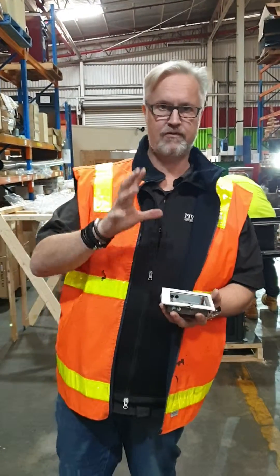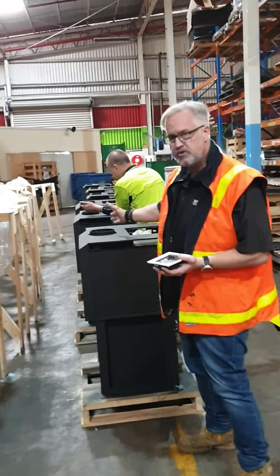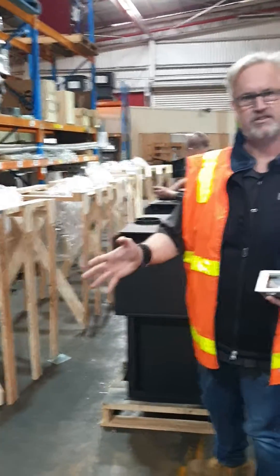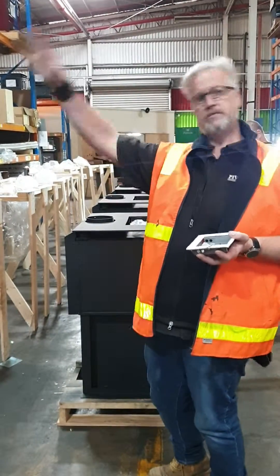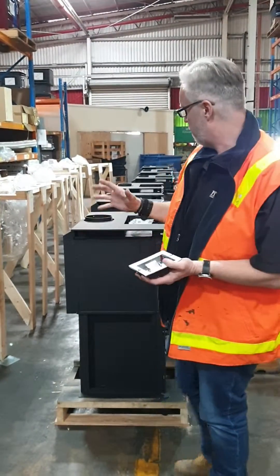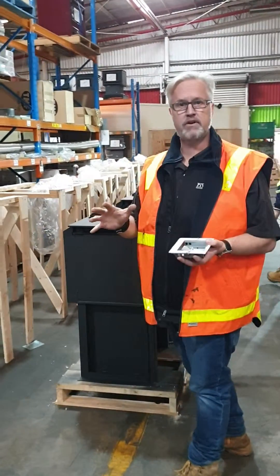It's all about the flue. So what happens with every wood heater you buy on the market? They're all designed to have 4.5 metres of flue on them. So if you put more flue on the heater, or if it's outside and the wind is blowing and sucking the flue more, the fire starts to draw too much and you lose your overnight burn.